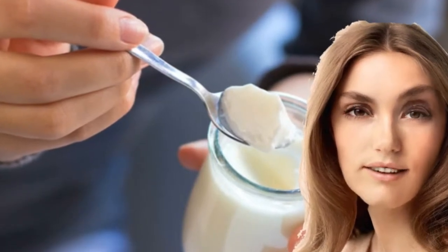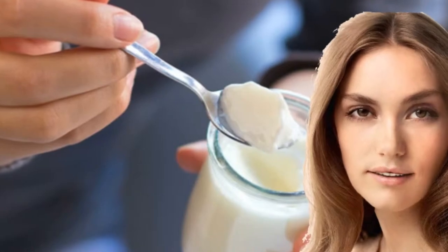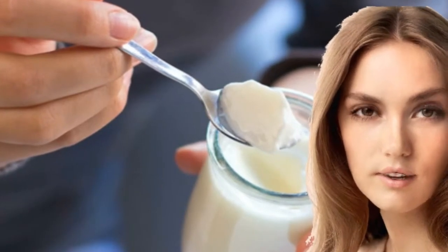Yogurt and probiotic-containing foods — science has proved that the bacteria used to ferment yogurt help support a healthy gut. They have pathogen-resistant properties and anti-inflammatory effects.